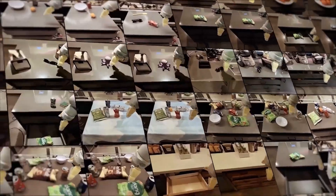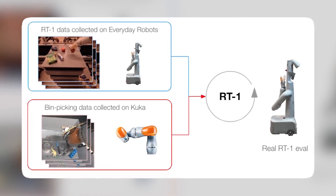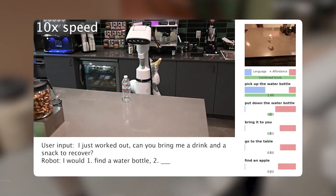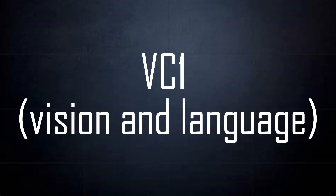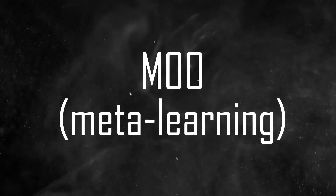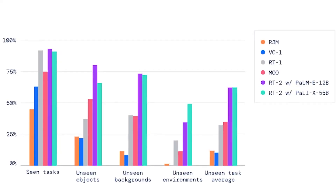RT2 stands out as a major improvement over its predecessor, RT1. While RT1, a VLA model, managed simple tasks like opening doors or picking up items in an office or kitchen, it was constrained to only tasks it had done before. RT2, on the other hand, outperforms other models with diverse robotic control methods, such as VC1 (vision and language), R3M (reinforcement learning), and MOO (meta-learning).